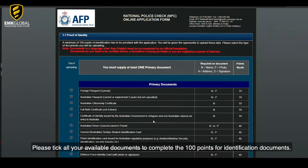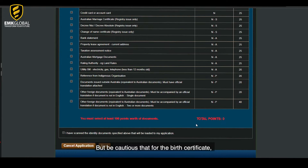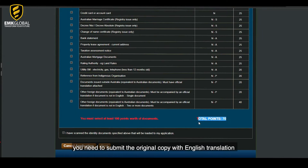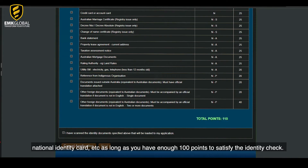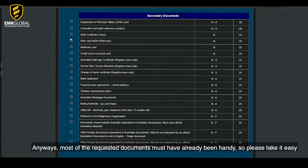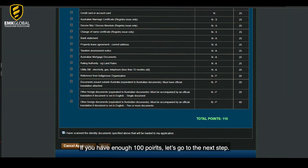Please tick all your available documents to complete the 100 points for identification documents. Most people have their passport and birth certificate. Be cautious that for the birth certificate, you need to submit the original copy with English translation that includes the information of the NAATI accredited translator. Some other documents are also accepted such as driver's license, bank statement, national identity card, etc., as long as you have enough 100 points to satisfy the identity check. Most of the requested documents should already be handy.